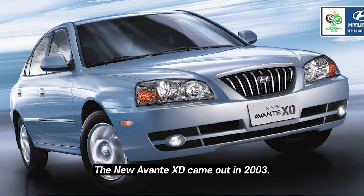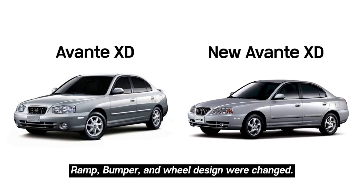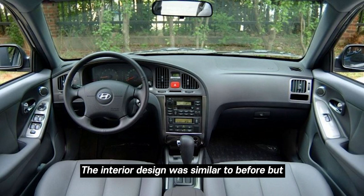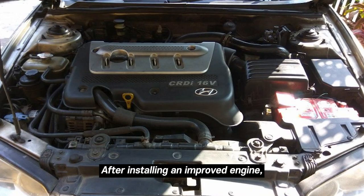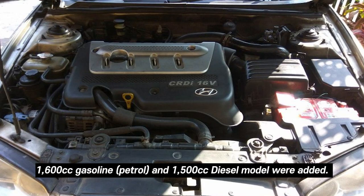A refreshed Avante XD came out in 2003, with changes to the lamp, bumper, and wheel design. The interior design was similar to before, but some convenience features were added. After installing an improved engine, a 1600cc gasoline and 1500cc diesel model were also added to the lineup.